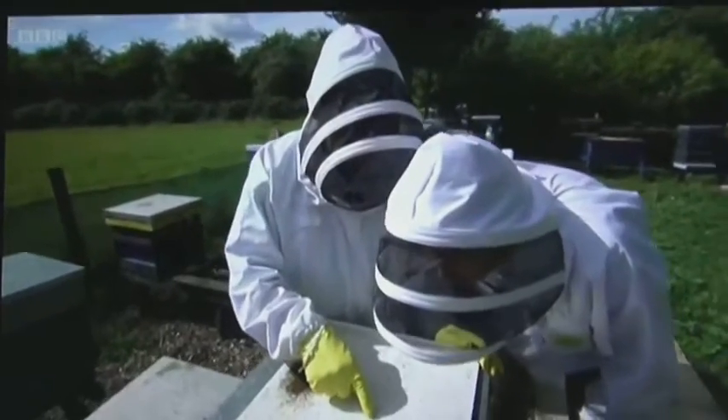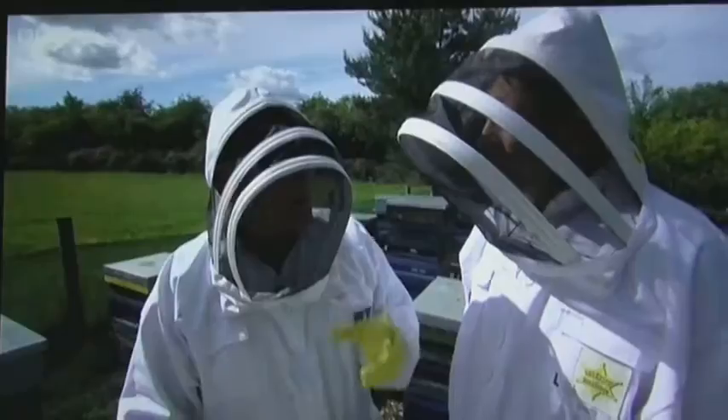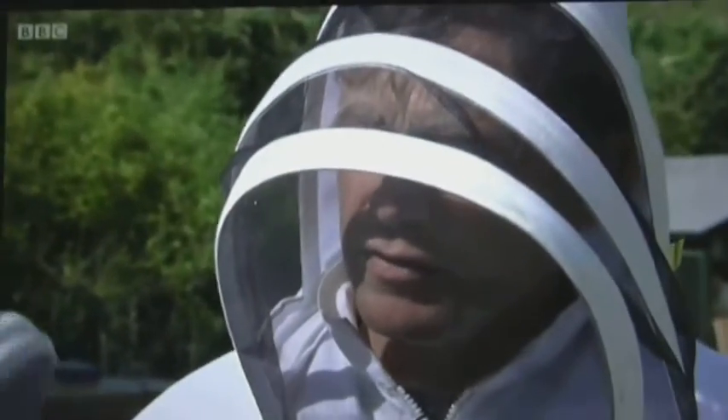I noticed that there were little Varroa mites on there, and I collected them and examined them, and found a lot of them were damaged. I'm pretty sure it was done by the bees actually grooming them off — monkey fashion. Not only that, these German pictures show bees in the hive actually unplugging the larval cells and dragging larvae infested with mites out.